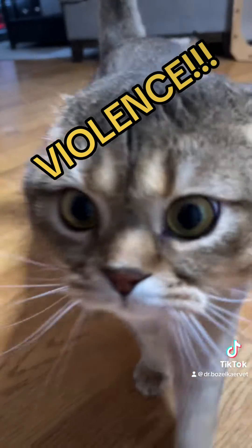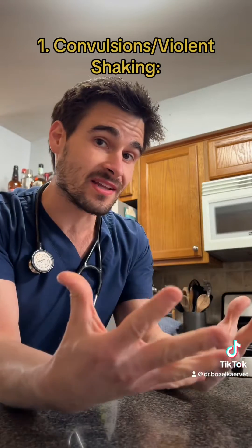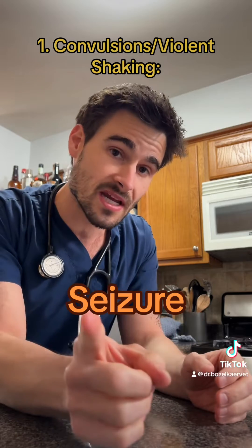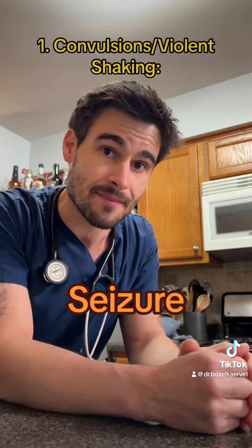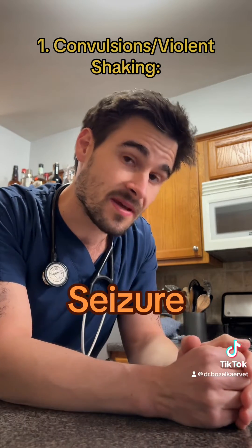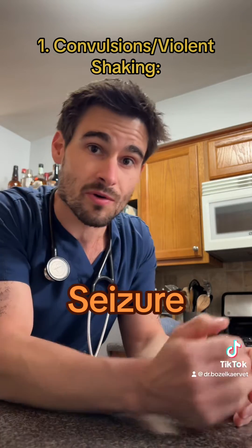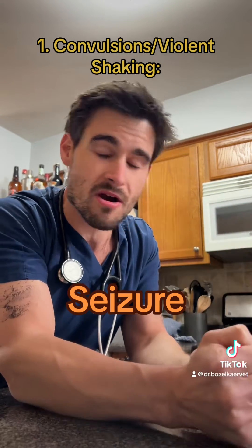Up first: violence! If a pet is violently shaking or convulsing on the ground, that's probably going to be a seizure. With syncope, pets typically just fall over limp. However, in some cases of syncope, the pet may flail their limbs in an effort to get back up — much like we do when we're trying to spring up off the couch when we hear our cats are getting ready to vomit on the carpet. But those flailing movements are much less dramatic than a true seizure.